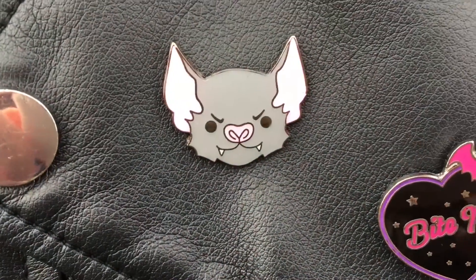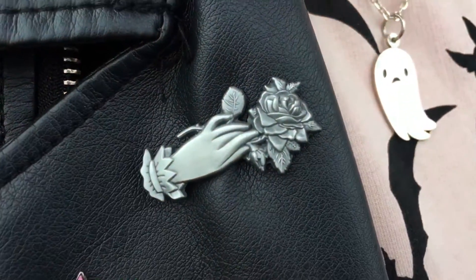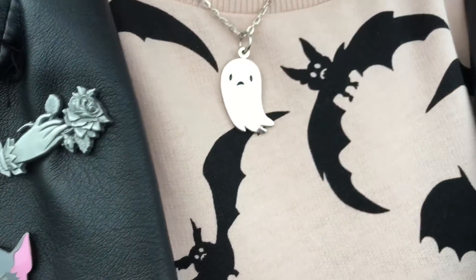The next ones are a 'Bite Me' pin with a little bat on it in the shape of a heart, which is really nice. Then there's just a little bat face - I love him, he's so cute. And then there's a Victorian rose pin, supposed to be like something you'd see on tombstones. I love it so much, it's so delicate and nice.